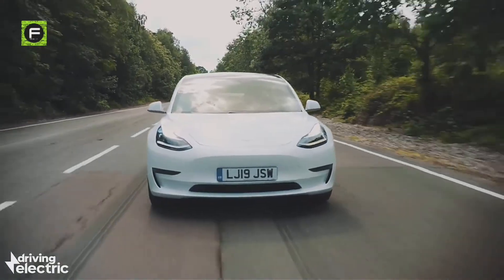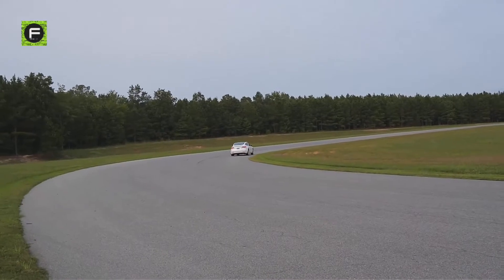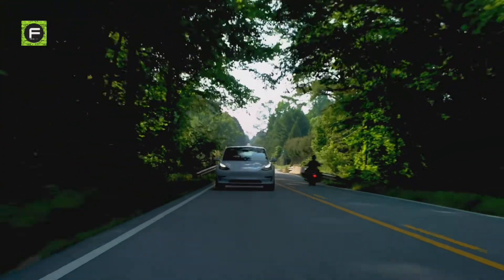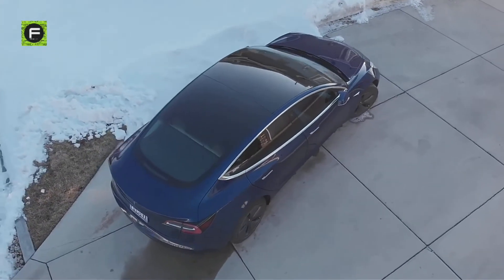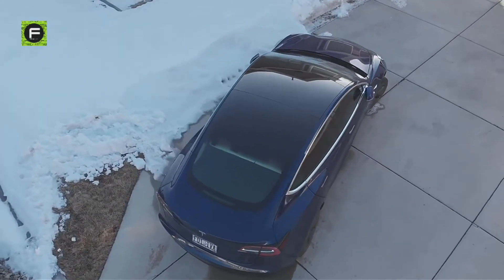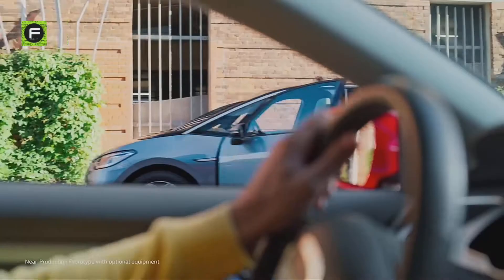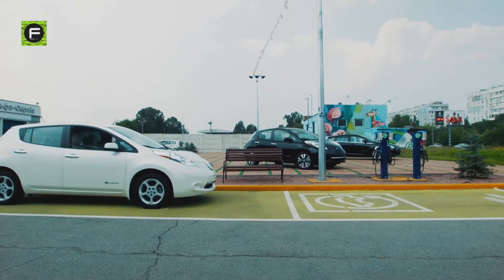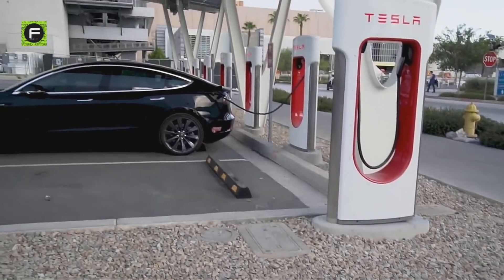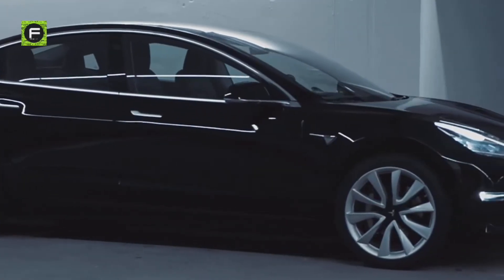The Standard Range Plus and the Long Range variants of the Model 3 already had pleasing range figures, but the Long Range variant now hits an impressive 580 kilometers before needing to recharge. This improvement came in timely for the Standard Range Plus variant as it now competes with the Volkswagen ID.3, which can run for a similar range for $1,600 less. What Tesla competitors lack, though, is the unique advantage offered by access to Tesla's Supercharger network, which allows cars to be recharged much faster. The Model 3 overall is now faster, more efficient, and has better range.